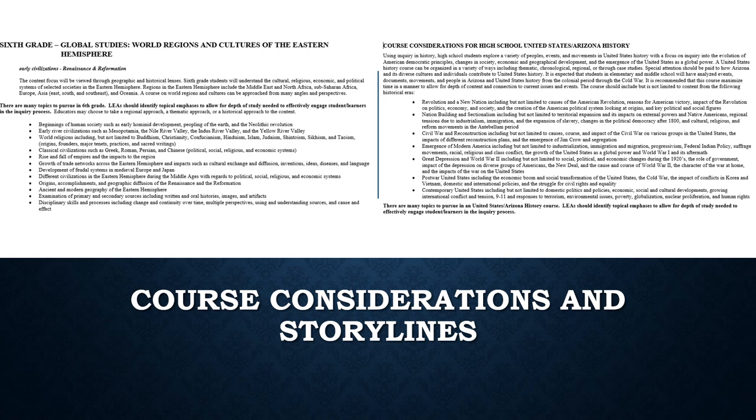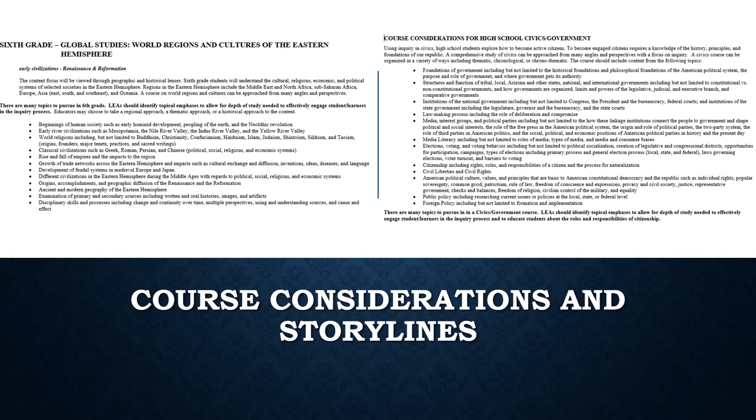Here is another example of the course considerations for a high school civics course. In a well-rounded civics course, you would teach all of the major topics outlined in the course considerations. These are not standards, but they are suggestions for a good course. Remember you do not have to teach every piece of the bullet, just the topics of the bullets. Select what works best for you and your scope and sequence to ensure student learning. Think outside the box and teach in a different way to reach your students in a more effective manner.